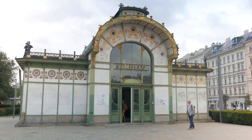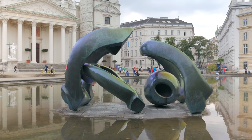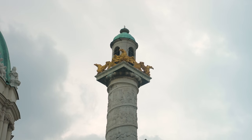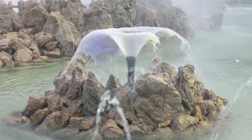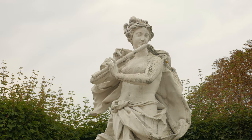Then a bit more sightseeing. The St Charles Church is looking a bit grey in the murky weather this morning. The Belvedere is a baroque palace complex dating back to the early 18th century.